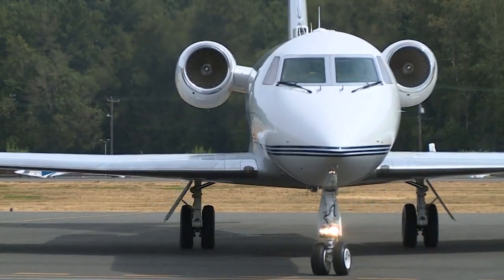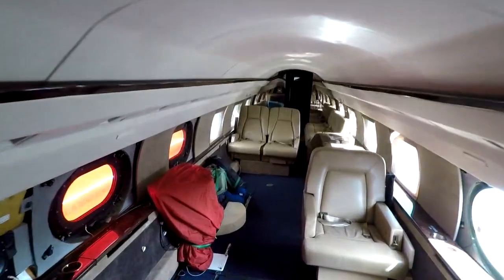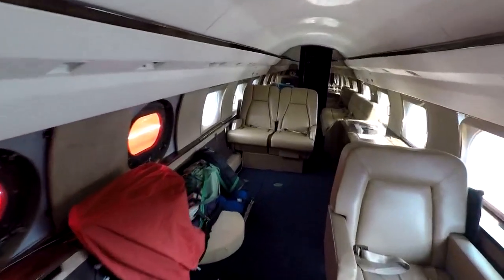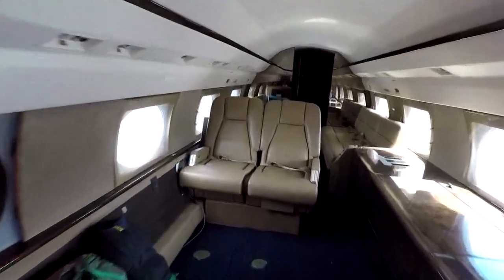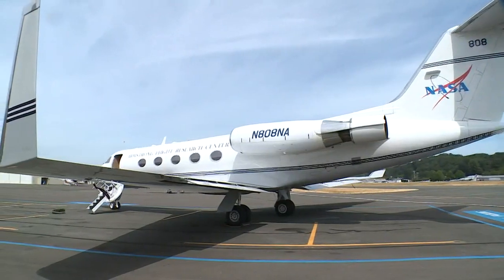Who needs those flimsy cardboard eclipse glasses when you have one of these? A team from the NASA Armstrong Flight Research Center will use this aircraft to capture a stunning, crystal clear view of the event from 35,000 feet above the Pacific Northwest.